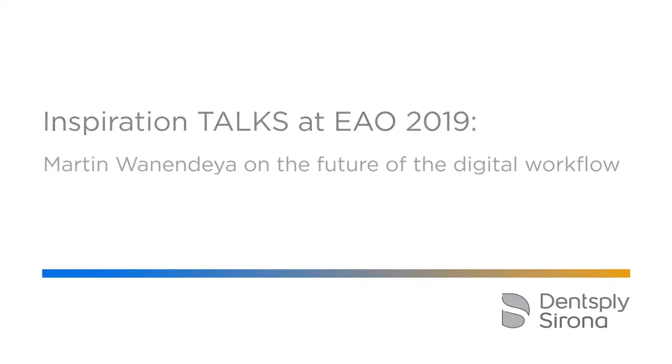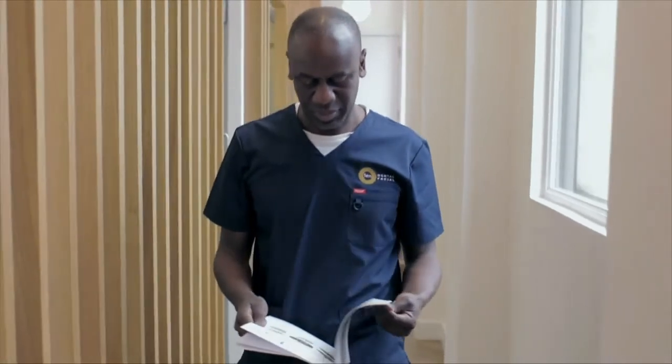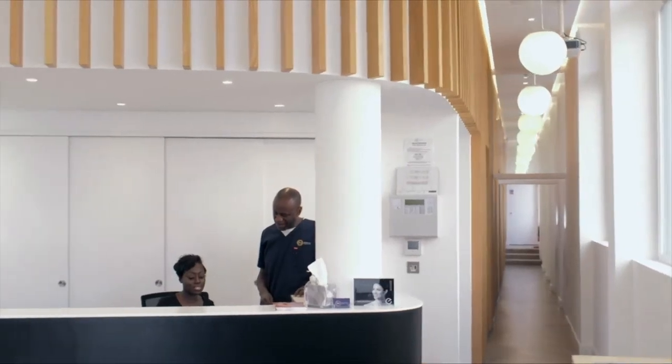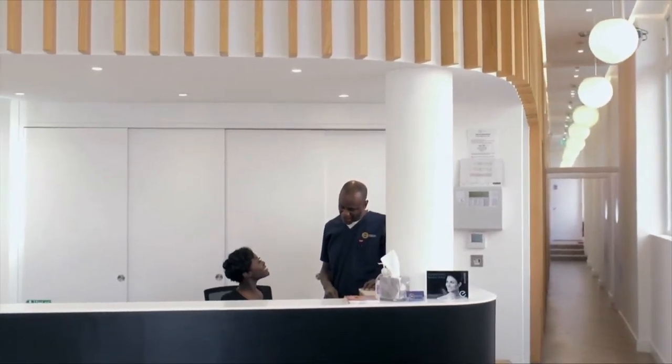Dr. Martin Wanandea was born in Uganda, but became a Londoner at the age of 13. His career choice came from his charismatic godfather, a successful dentist in East Africa.